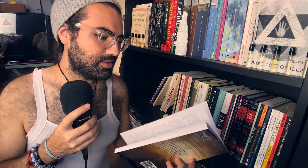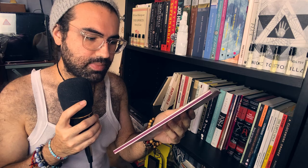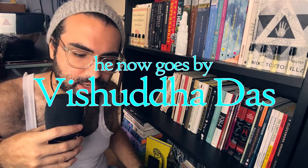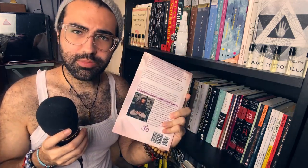This is The Meditation Manual by Koi Fresco — he no longer goes by that name, and I forgot the name he goes by now. But this was a cute book. It inspired me to meditate and to try mantra meditation, which is really nice. I recommend it.